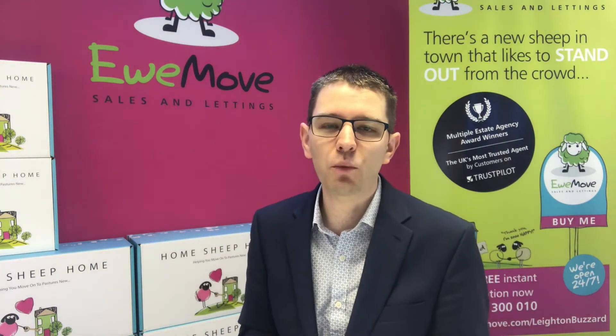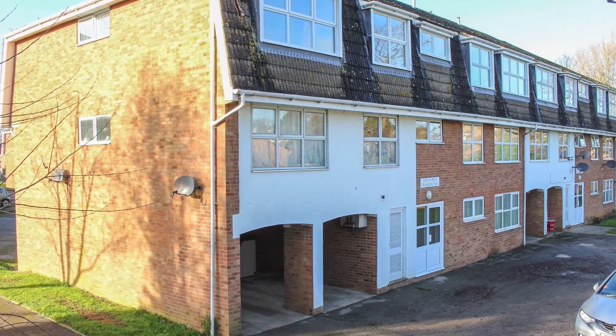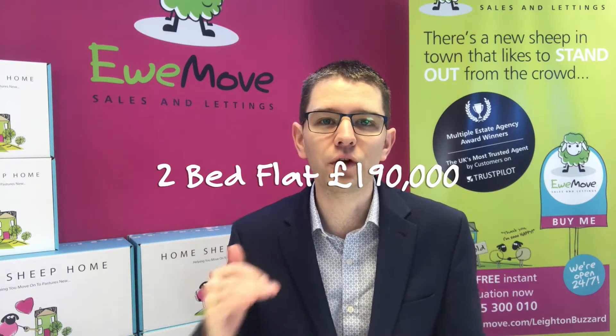Then we've got number 91 Grasmere Way — this is a two bedroom flat in Linslade, walkable to the train station, and again a really good buy for the first time buyer.